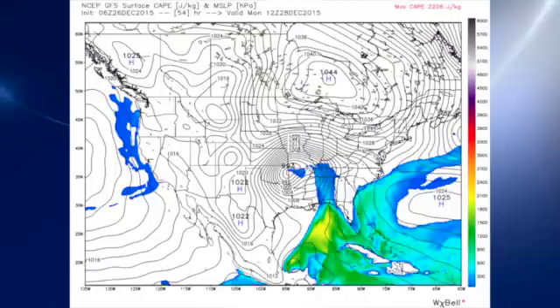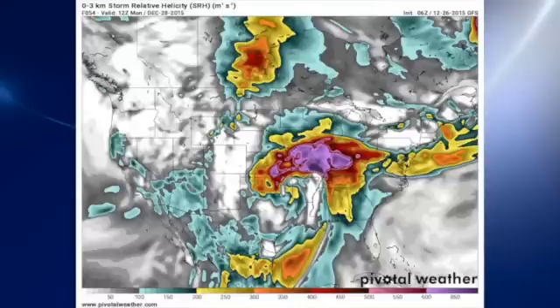We also need to recognize that shear values are up there as well. The storm relative helicity values for 12Z on Monday indicate values above 300. So we definitely are going to need to watch that for the development of severe weather.